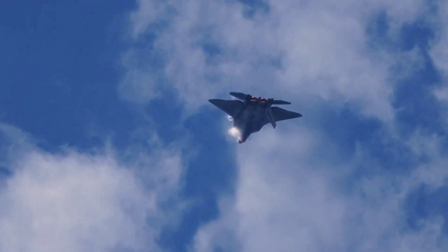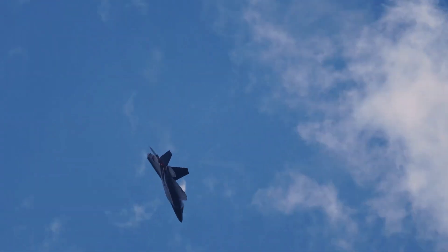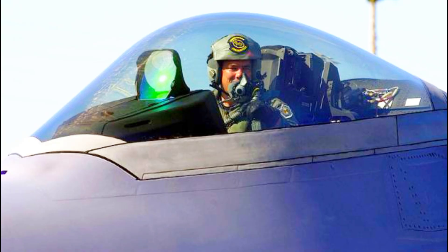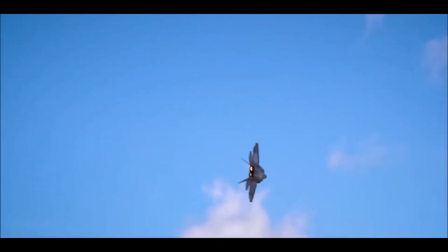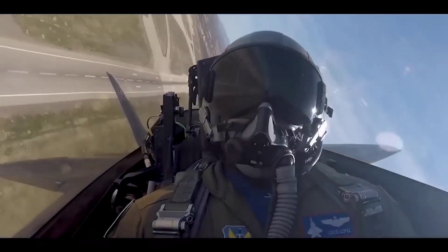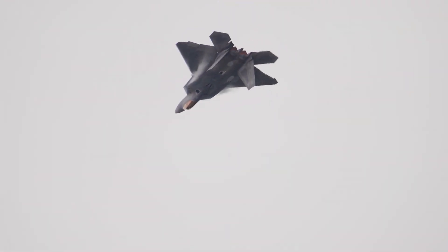The F-22's cockpit is designed with pilot efficiency and situational awareness in mind. It features a full-glass cockpit with a digital control system, advanced heads-up display (HUD), and multiple multifunctional displays. The cockpit layout is highly ergonomic, ensuring that pilots can operate the aircraft effectively even during intense combat situations. The pilot's seat offers excellent visibility, comfort, and support for long missions.